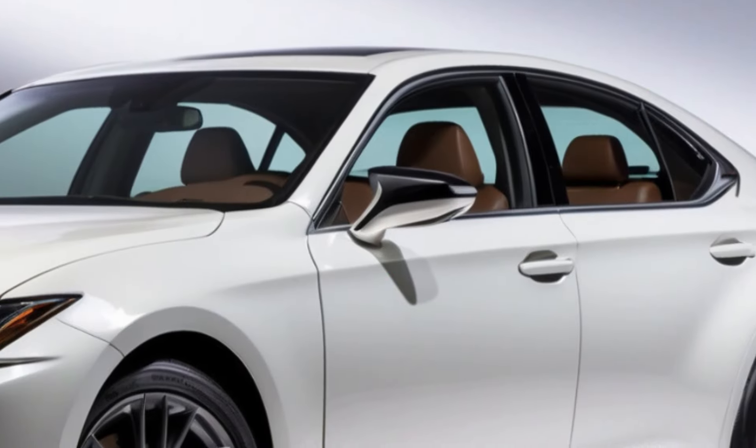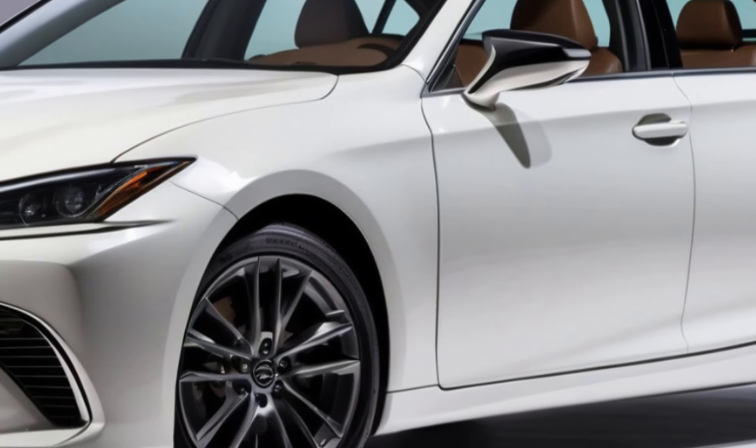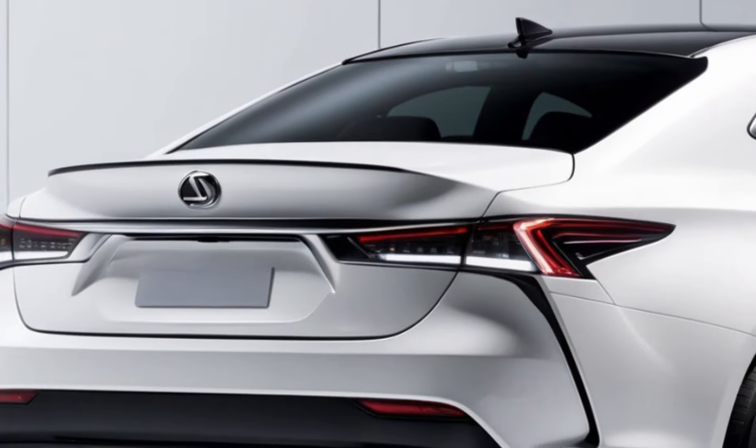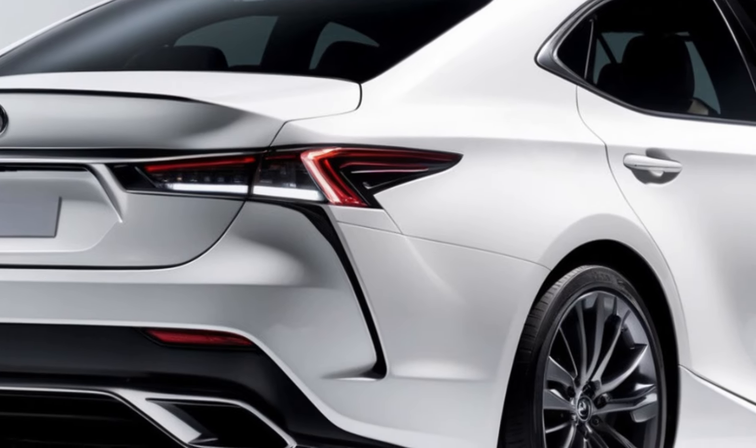The 2025 Lexus ES introduces a new Blackline Special Edition package. This limited edition model adds a touch of visual flair with black exterior accents and F-Sport puddle lamps.